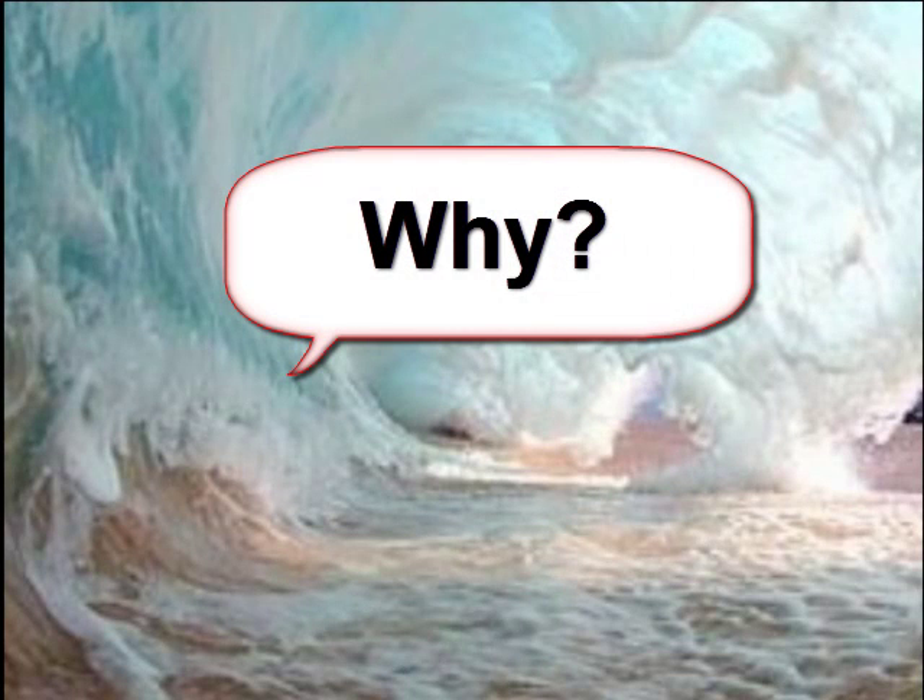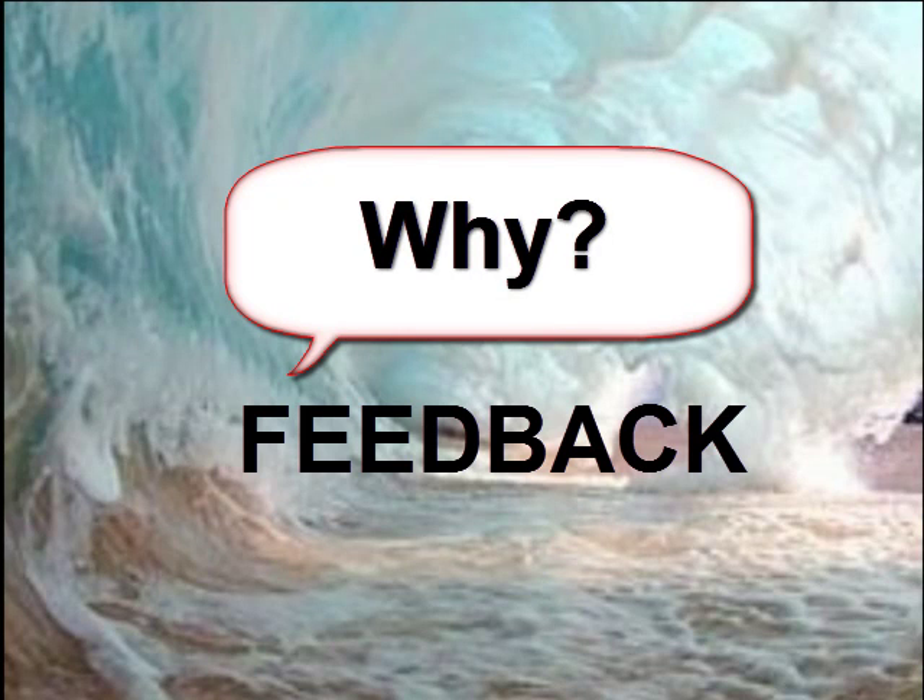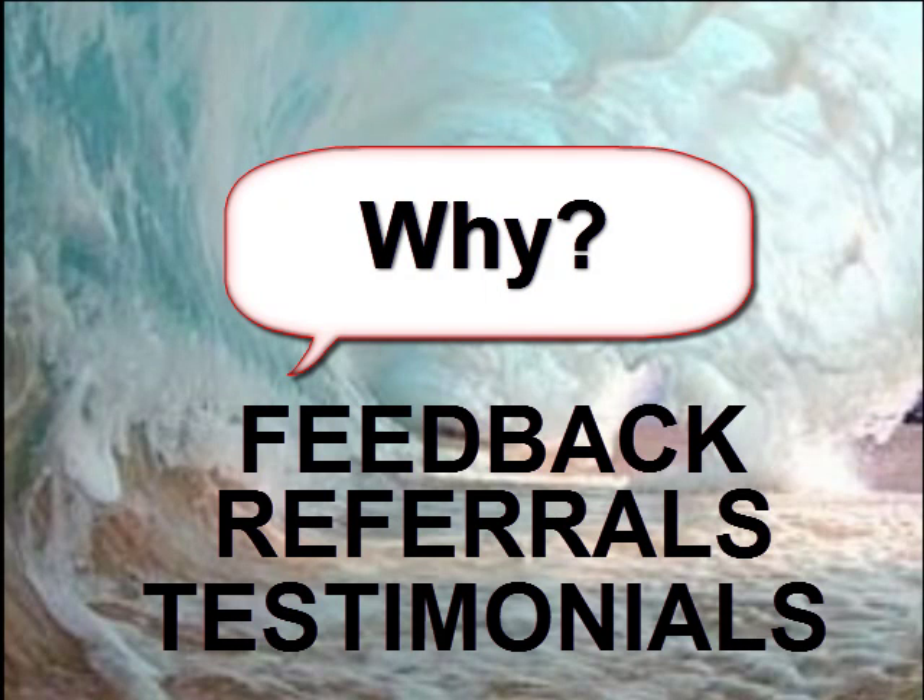Which brings me to the why of this video and what I'm offering to real estate brokers. This is a system that I've just created, so I need some feedback, I need referrals, I need some testimonials. And in order to get that from the real estate broker, I'm willing to offer my video production process at a very reasonable price.